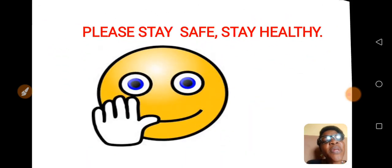My wonderful pupils, please stay safe, stay healthy. See you next time. Bye.